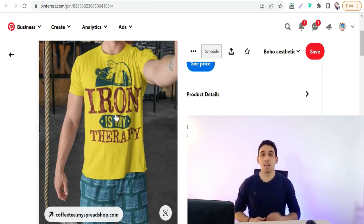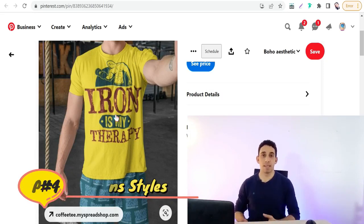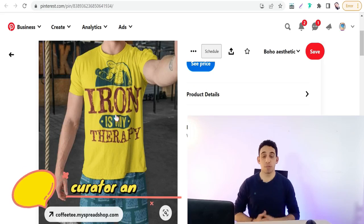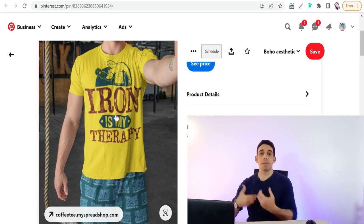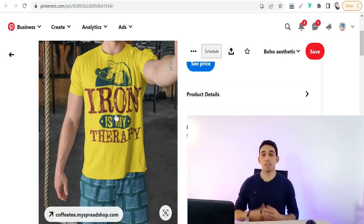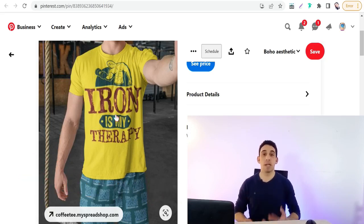Number four: make some variations between pin styles — idea pins, video pins, image pins, and so on — so Pinterest algorithms will love you. Number five: besides creating your own pins, also save pins from other accounts, so Pinterest algorithms reward you and push your pins higher in search results and the home feed. Number six: don't be spammy and don't repeat links more than once.